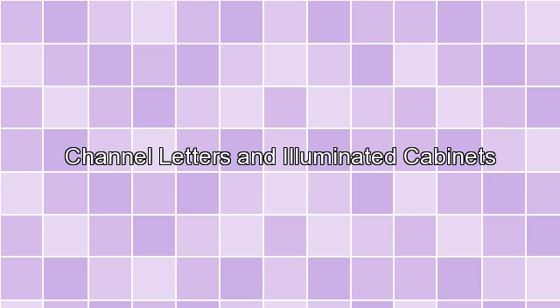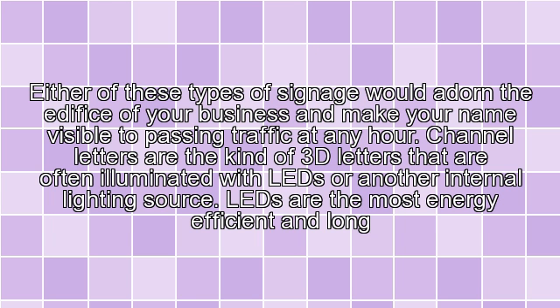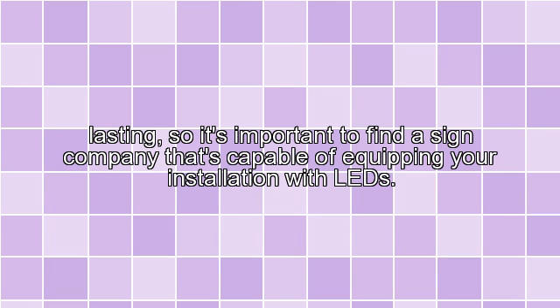Channel Letters and Illuminated Cabinets — either of these types of signage would adorn the edifice of your business and make your name visible to passing traffic at any hour. Channel Letters are the kind of 3D letters that are often illuminated with LEDs or another internal lighting source. LEDs are the most energy-efficient and long-lasting, so it's important to find a sign company capable of equipping your installation with LEDs.